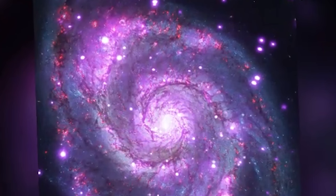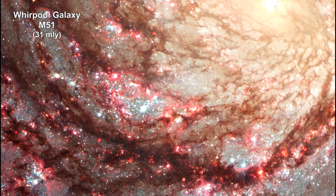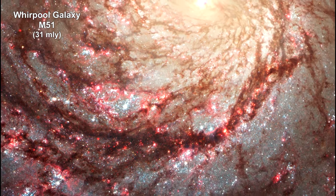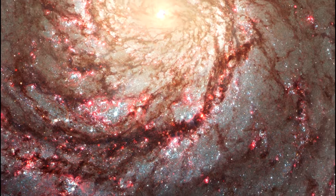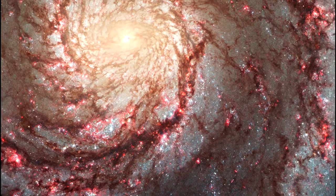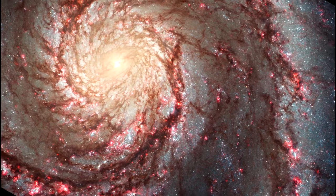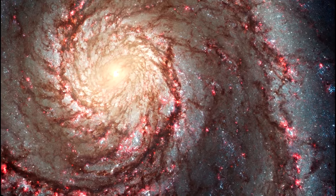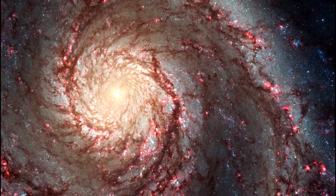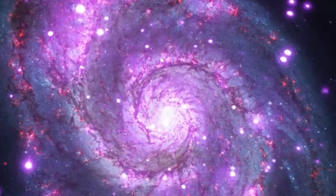What truly distinguishes the Whirlpool Galaxy is its spiral arms, which form a unique whirlpool shape unseen in any other galaxy. M51A possesses two prominent spiral arms that exhibit clockwise rotation, with one arm displaying a noticeable deviation from the typical rotation angle. The depiction of these spirals conjures the image of water circling a drain, with the structures primarily composed of deep orange dust filaments interspersed with regions devoid of material.